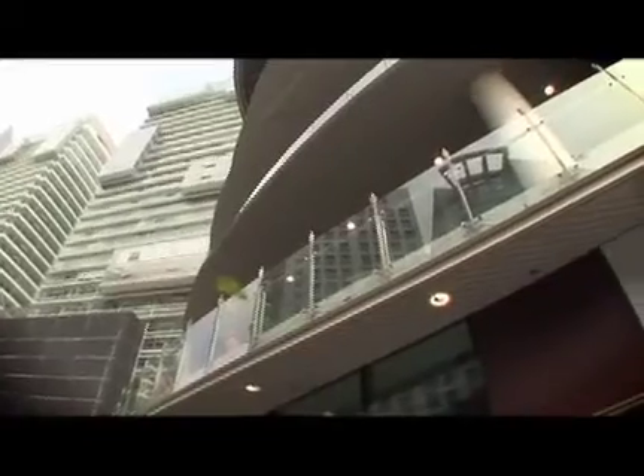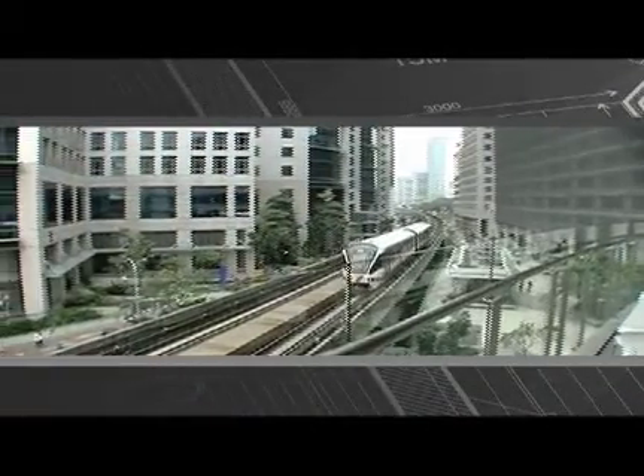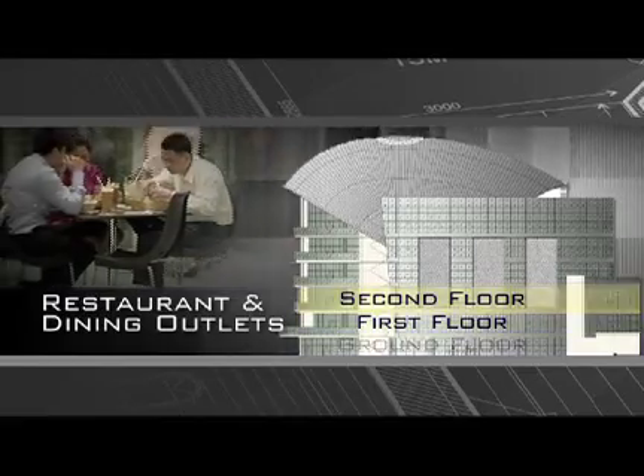Fusion of movement and nature is part of the concept, allowing natural light and fresh air to flow generously, adding to the overall ambience. Restaurants and dining outlets are reserved for the ground, first and second floors to allow for greater public interaction.